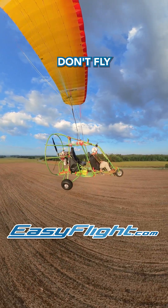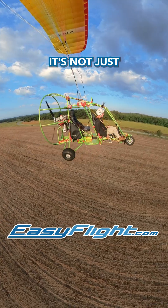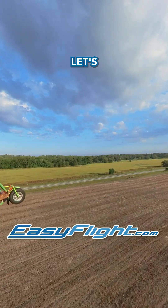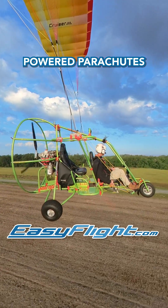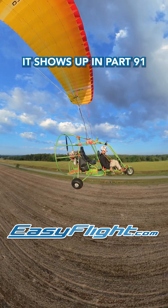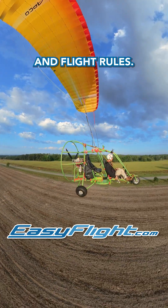Ever wonder why powered parachutes don't fly the same patterns as airplanes? It's not just about speed — it's actually in the FAA rules. Let's break it down. Did you know powered parachutes have something in common with helicopters when it comes to FAA rules? It shows up in Part 91, the General Operating and Flight Rules.